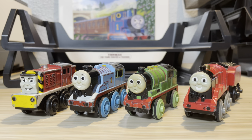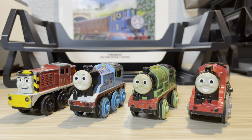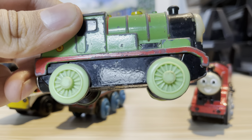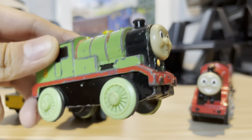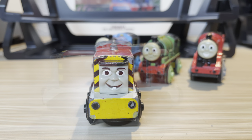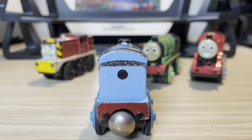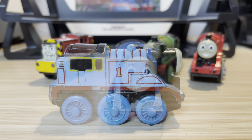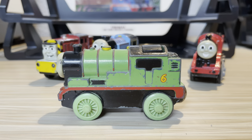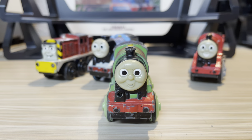Coming up we have four battery-powered wooden railway engines. These engines are in okay shape but none of them work except for Percy, who actually does run fairly well. We have Salty, Thomas, Percy, and James.